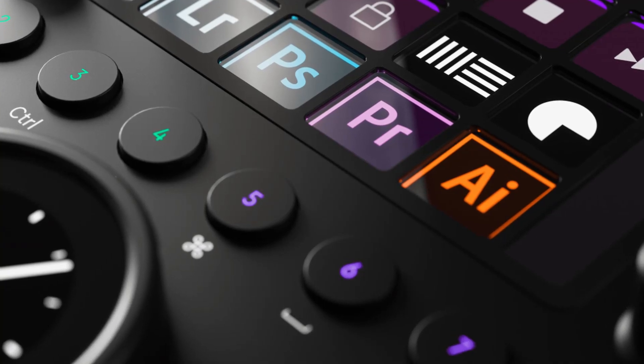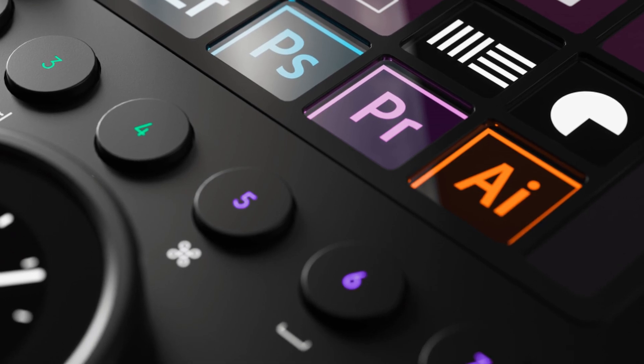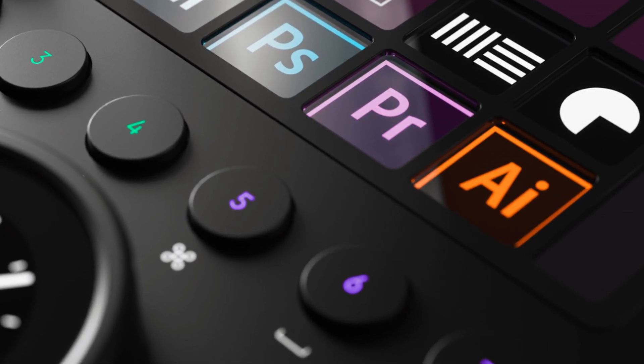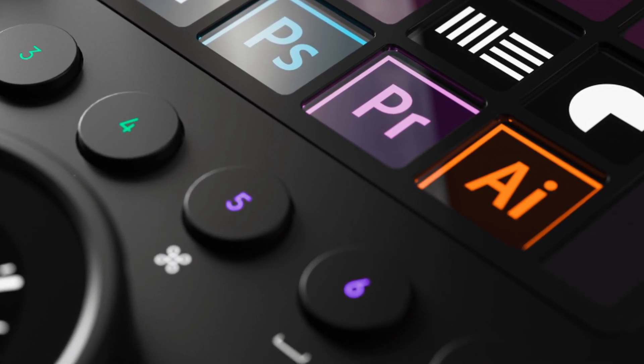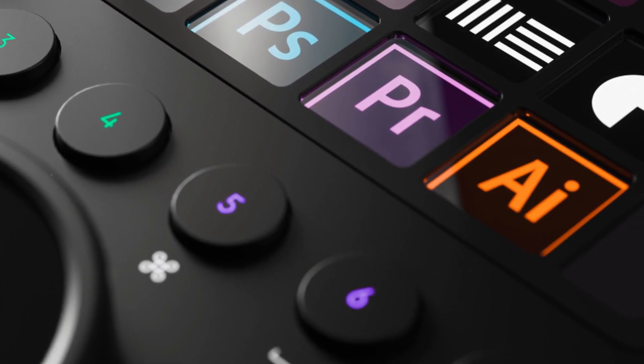Presets are preinstalled in the device, which makes it compatible with software like Adobe Lightroom Classic, Adobe Photoshop CC with Camera Raw, Capture One Pro, Adobe Premiere Pro CC, and Final Cut Pro X.